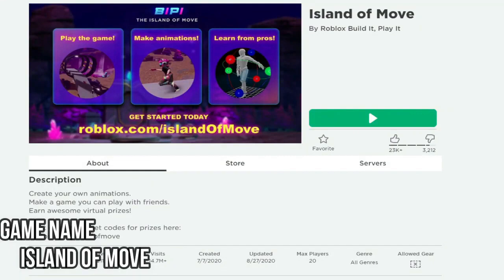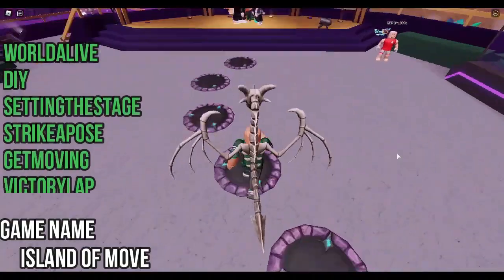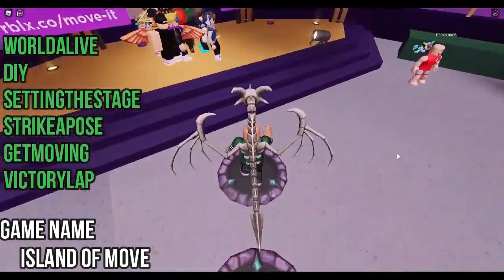Now we are entering the Island of Move game. By entering the codes given here in order, we earn 6 items in total.